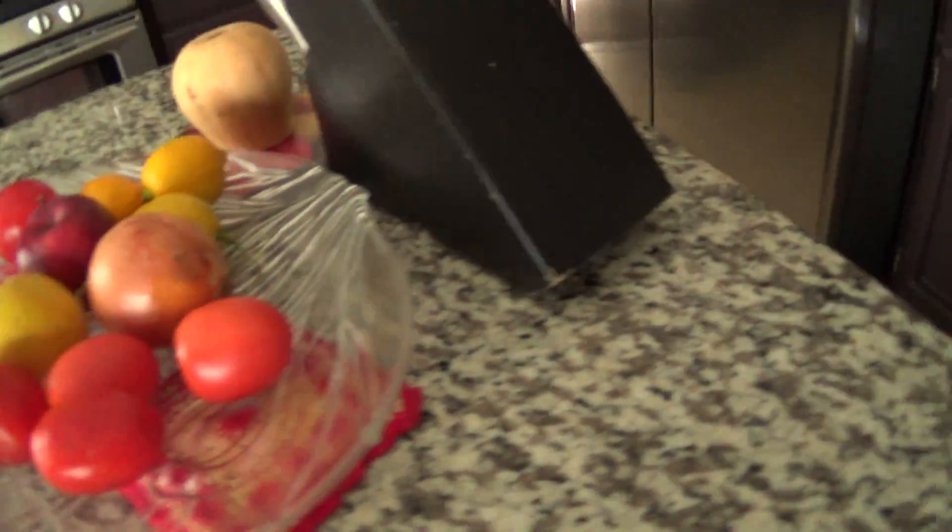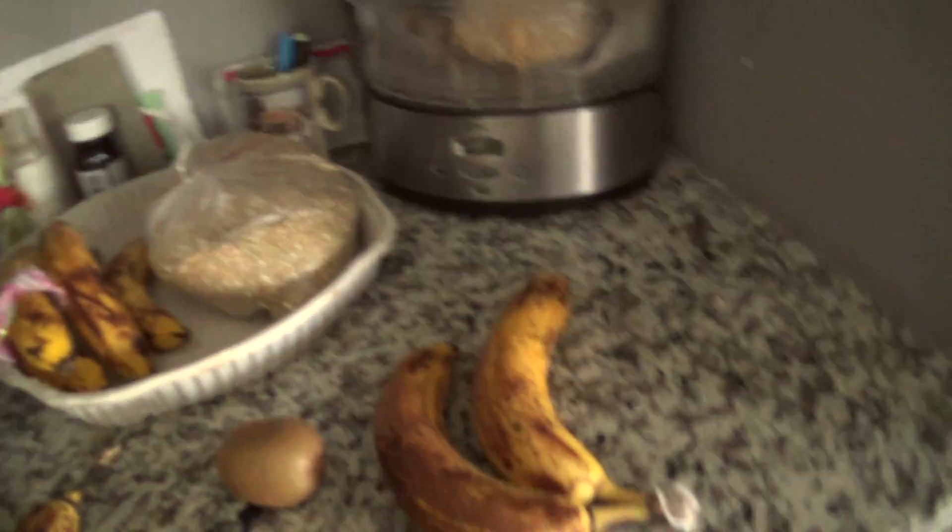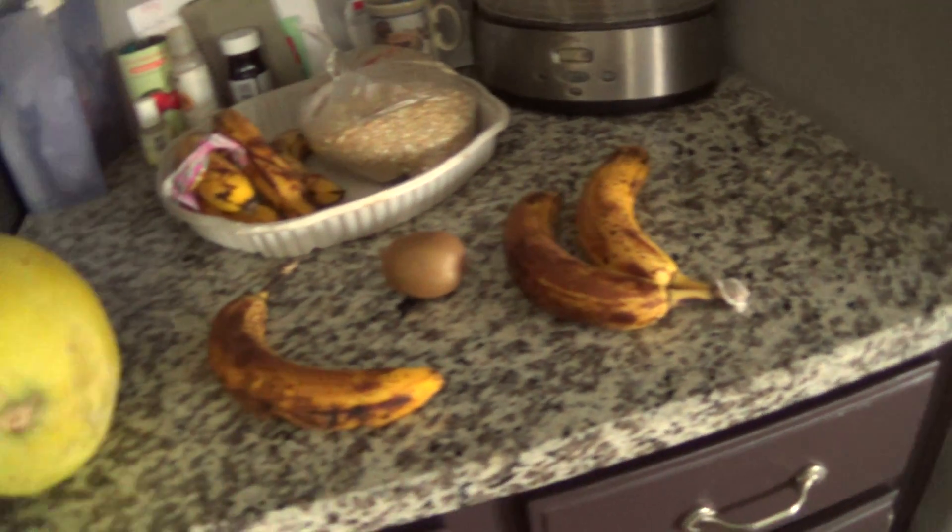I've been eating a lot of oranges. I've got to show you my garden — got some lemon oranges out there. That's another video.